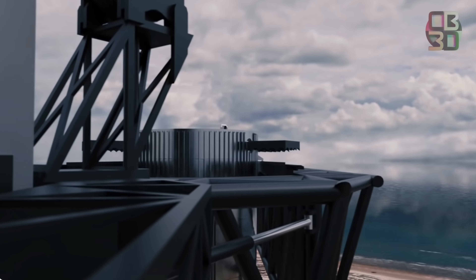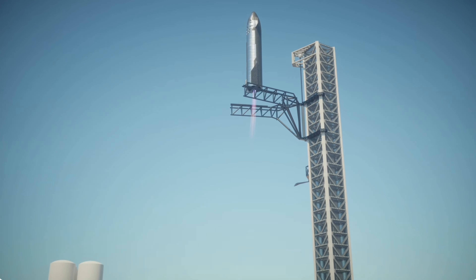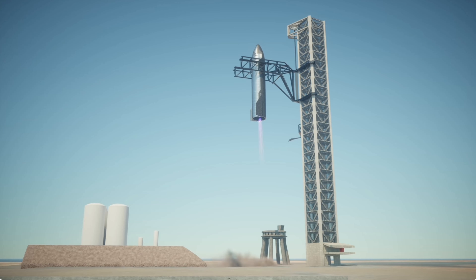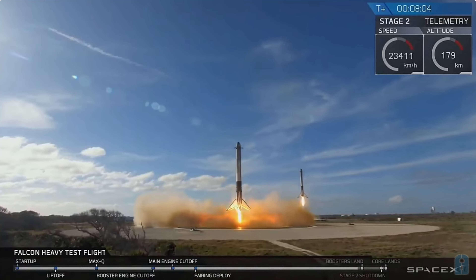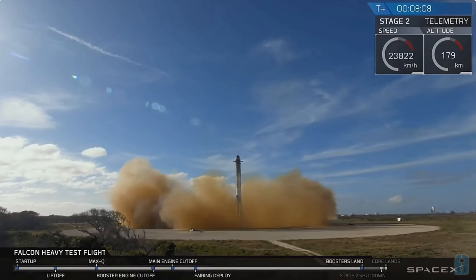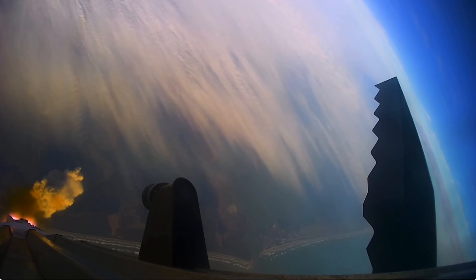Two massive rocket stages gracefully snatched from the sky — a feat that rivals the most epic moments in sci-fi cinema and leaves competitors in awe. But why does SpaceX opt for this instead of traditional landing legs? What challenges does SpaceX face in perfecting this ambitious maneuver after Starship's initial launches? Let's get into the details and more in today's episode of SpaceX Flight.